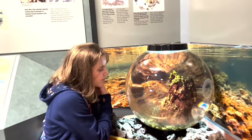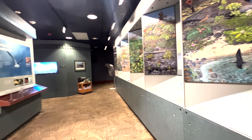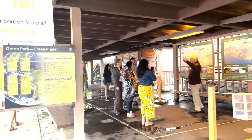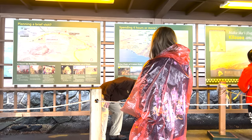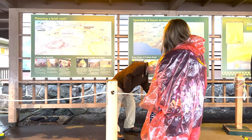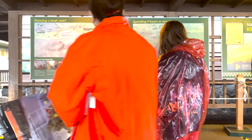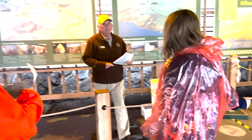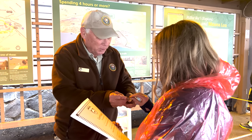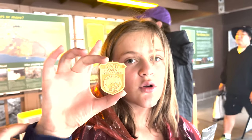Then we headed up to Volcanoes National Park. Even though it was super rainy it was really neat to see the different steam vents. We also walked the lava tubes. I did not have my camera for that because it was just very very rainy, but definitely a once in a lifetime experience — highly recommend checking it out. The park rangers are wonderful. They also have little park ranger guides for kids, so if you have children don't forget to ask for those. And if you are planning a trip, consider going during National Parks Week because you can get into the park for free.